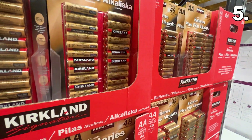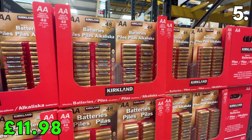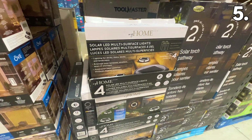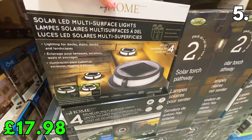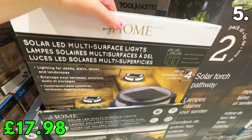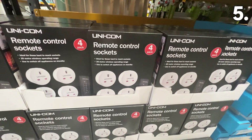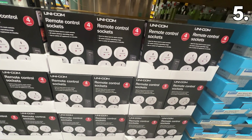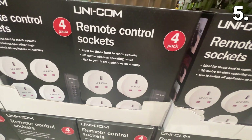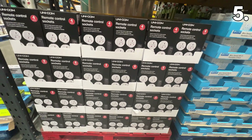One of my favourite deals at Costco are the Kirkland Signature batteries. This 48-pack of AA batteries is £11.98, working out at just under 25p per battery. These home solar LED lights at £17.98 are solar-rechargeable and very popular with the cost-of-living crisis. These Unicom remote control plug sockets are £16.54 for a four-pack, with an impressive 20-metre wireless operating range — perfect for switching off appliances on standby and saving on energy.